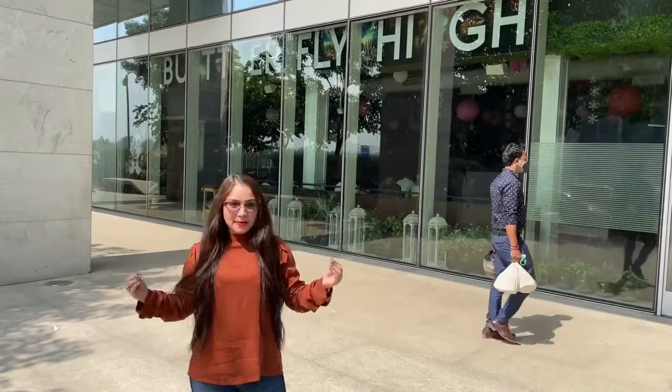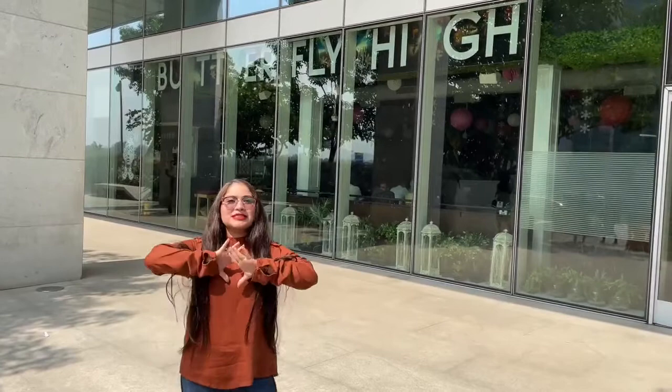So what about the food? For the food, we are going to go inside and explore some amazing options for you guys which you can totally consider. So let's go.